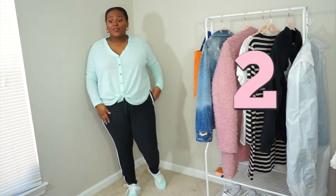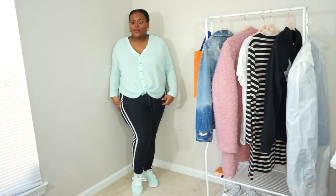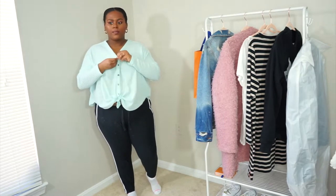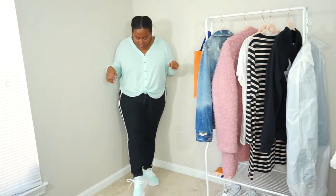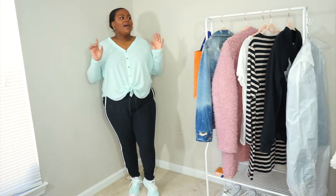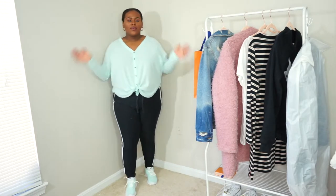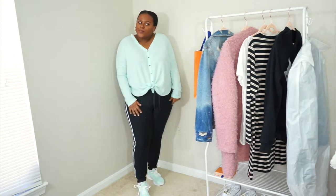Tip number two on looking stylish without effort is to use the athleisure trend to your advantage. As you can see, I've got on these comfy legging joggers with a white stripe, and a cute oversized thermal — it's a medium from Urban Outfitters, I'll link everything below. And then these beautiful mint Nike sneakers, which you could go running in, but I just like them for palling around town. Mint is such a color for the season — it's like a Tiffany blue kind of color. So comfy, it's just everything. It brightens up everybody's day with this beautiful color.